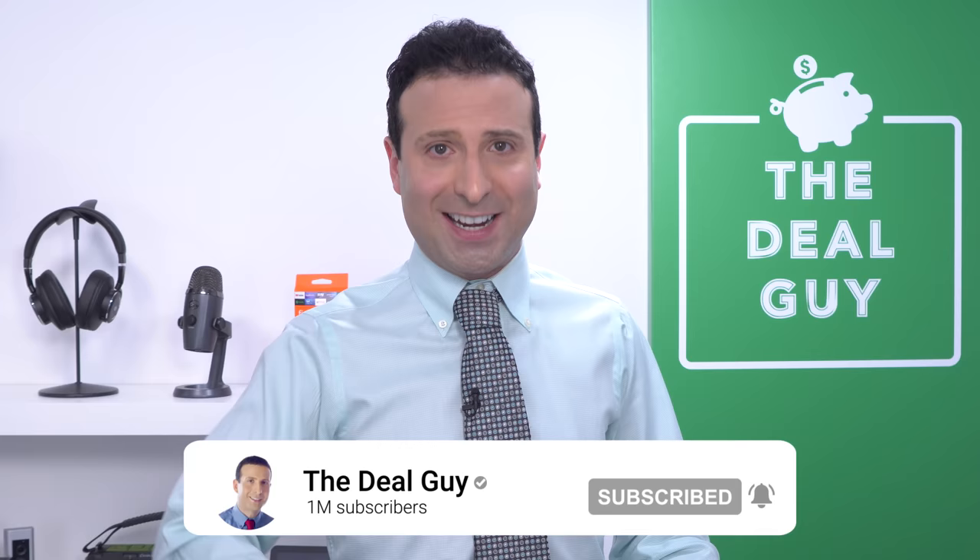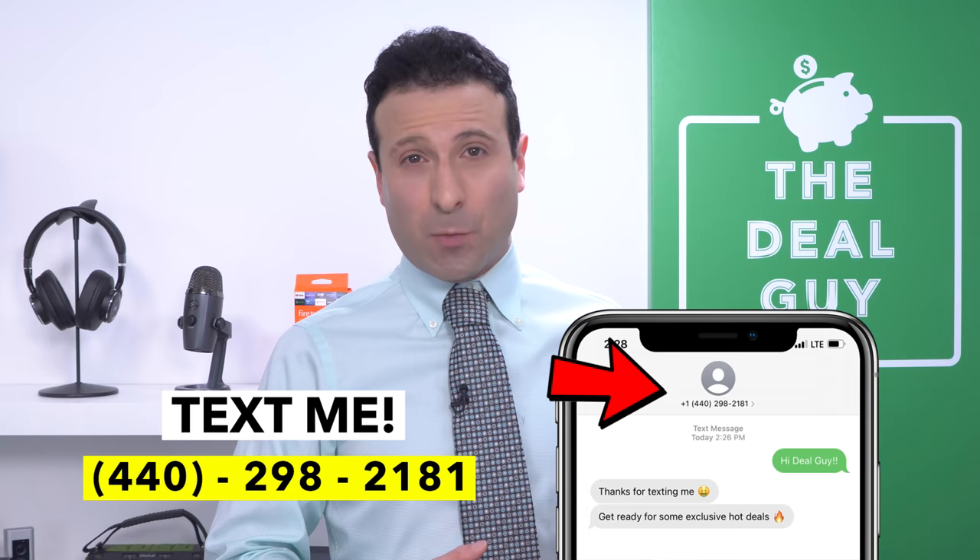I want to extend a huge thank you to the loyal viewers and subscribers who've made it this far into the video. If you're seeing me for the first time and you like this, or you want to see me tackle more hacks, tricks, or secrets for your other favorite retailers, drop me a comment and I'll start my research right now. If you're subscribed with notifications turned on, I promise to continue to hook you up with all of that insight. Text me at 440-298-2181 — no fee, just more discounts. Thank you for watching.